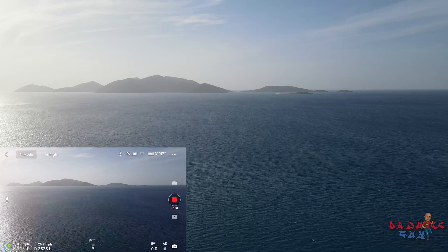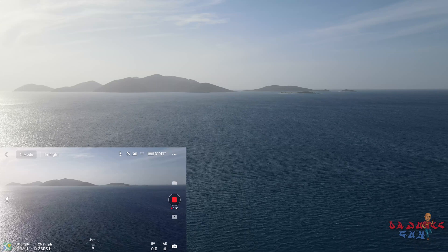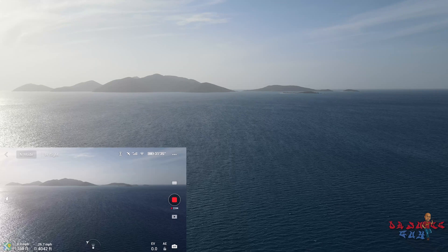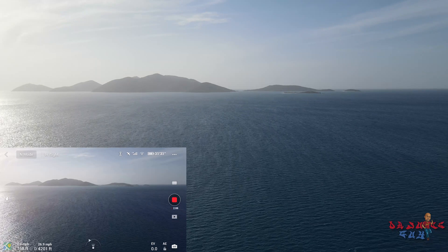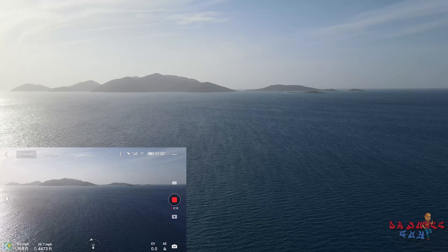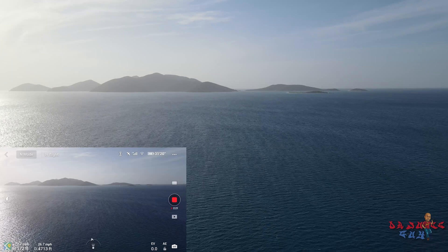Right now I'm at about 3,600 feet and going in. I'm getting a few weak signal losses, but maybe I should go a little higher.